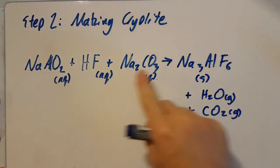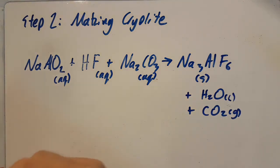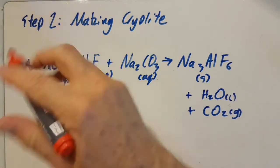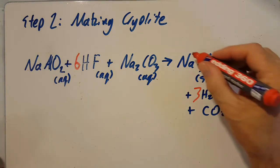The reaction would be quite exothermic and the carbon dioxide would be a gas, but the book says the water is a liquid. Let's balance this up. That's step two — making cryolite — done.